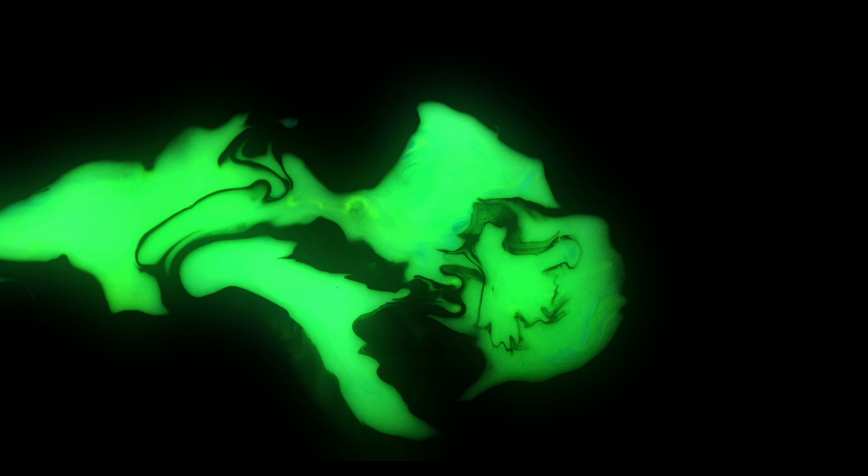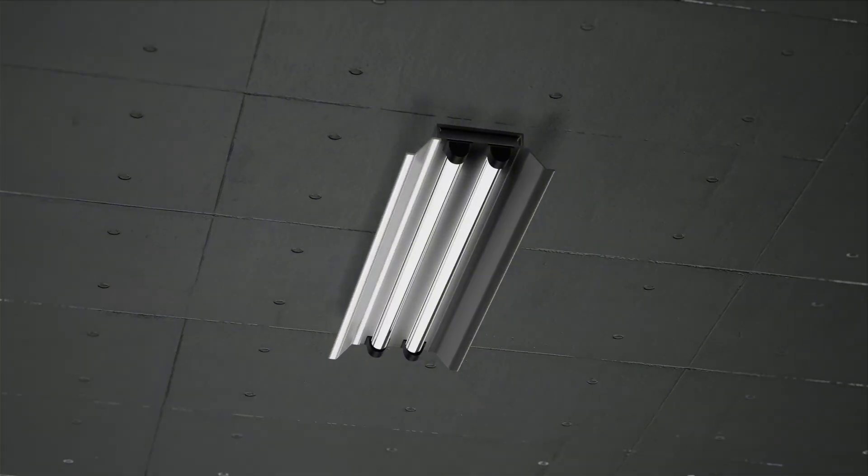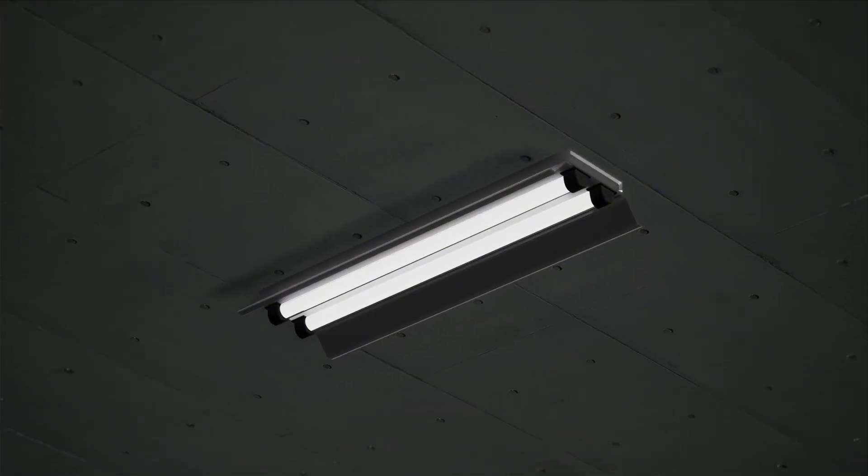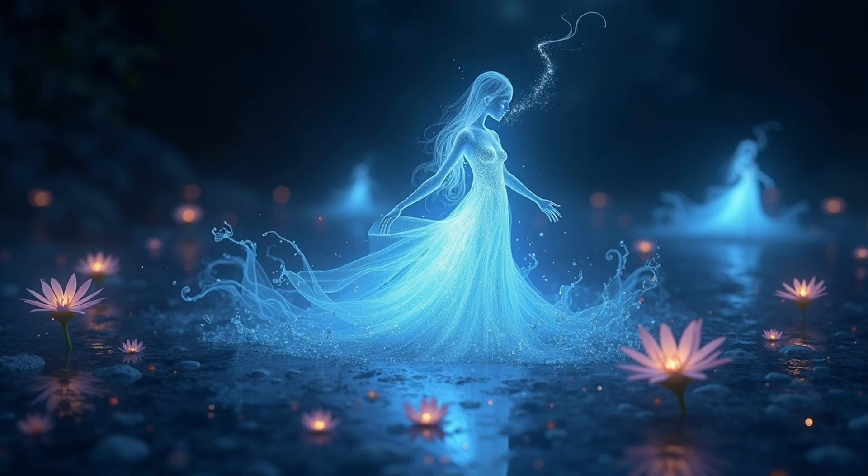It's called phosphorescence, and it's not the same thing as fluorescence. Fluorescence glows while it's being lit. Phosphorescence glows after the lights go out, like a ghost that's just a little late to the party.